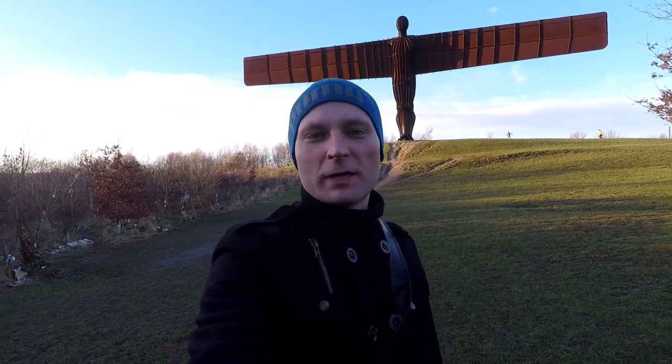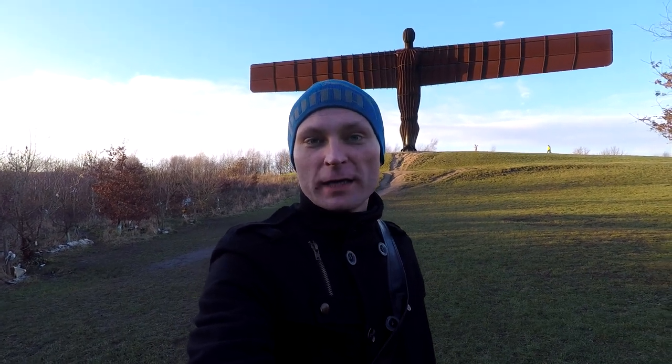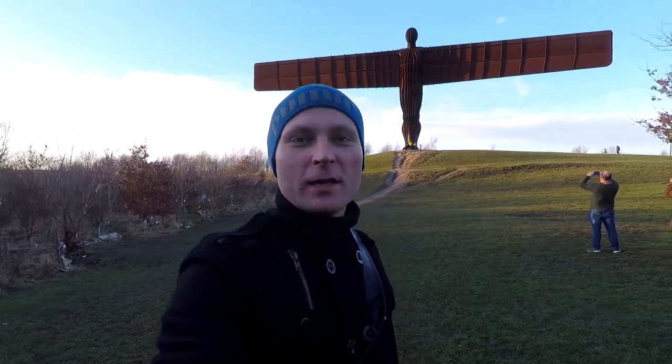Hello, welcome back to a new castle vlog. Today we will visit Tynemouth Castle and Newcastle Castle. And if you are new here and you like castles, consider subscribing to my channel. So if you are ready, let's go!